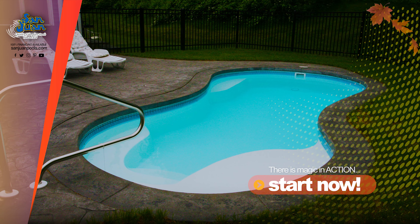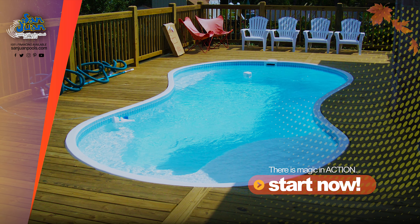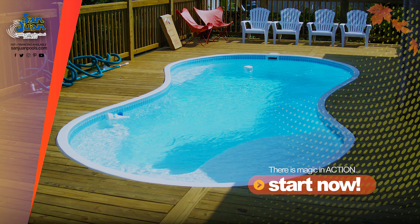These spaces are perfect for catching some rays during the summer. You can also spruce up this shallow tanning ledge with a ledge lounger or other in-pool furniture piece.